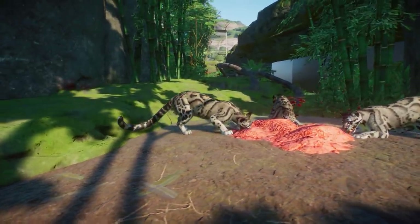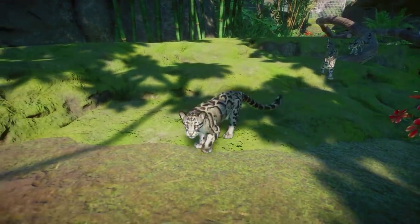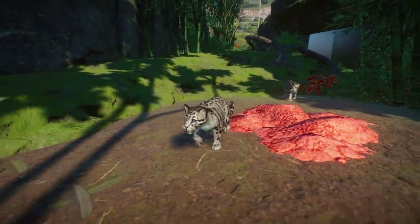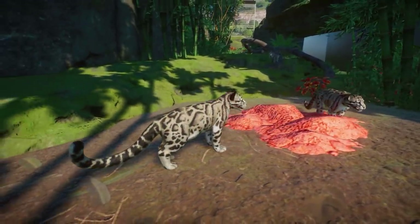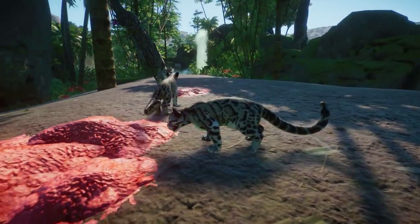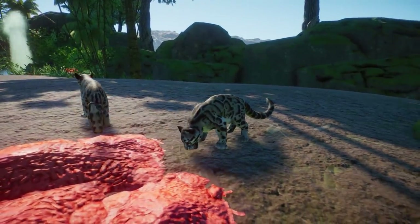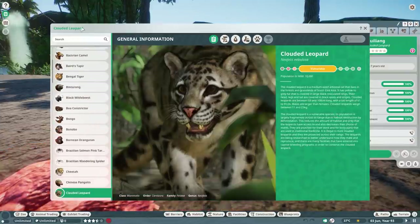Right over here we have a bunch of little cubs — they are so freaking adorable. The cats are definitely super beautiful in this game, I have no complaints at all. I just really love it that they're added in this Southeast Asia Animal Pack.